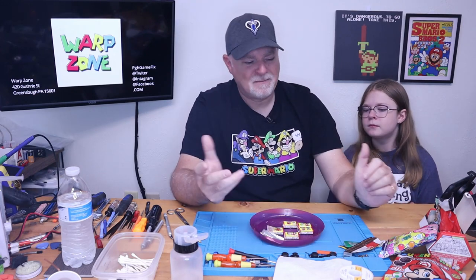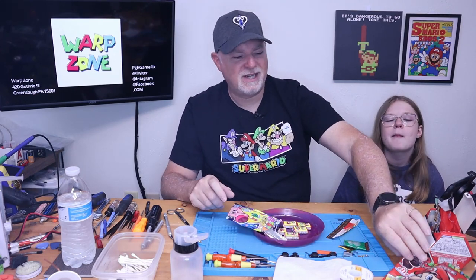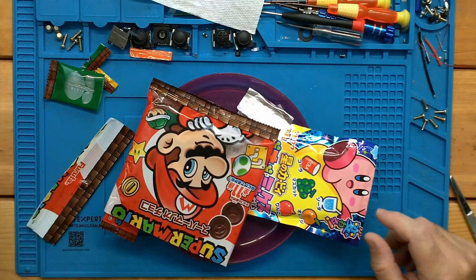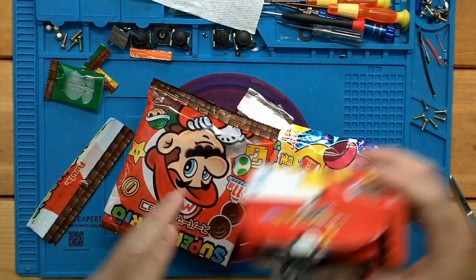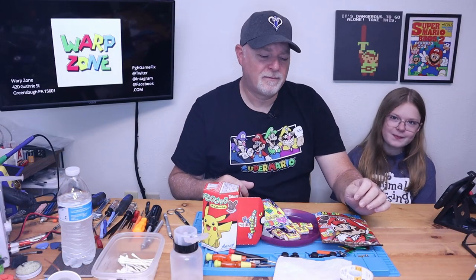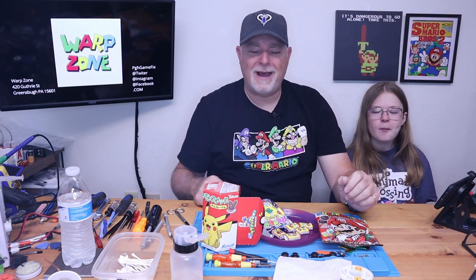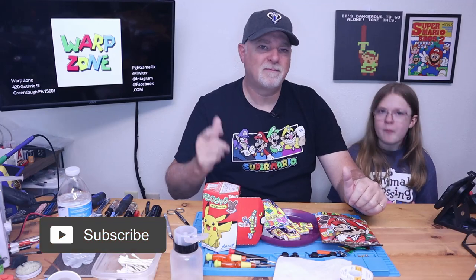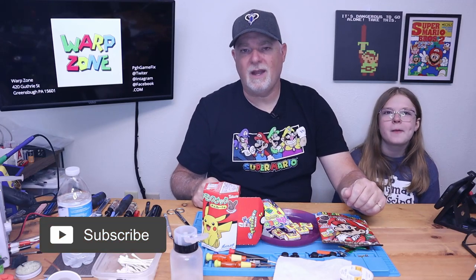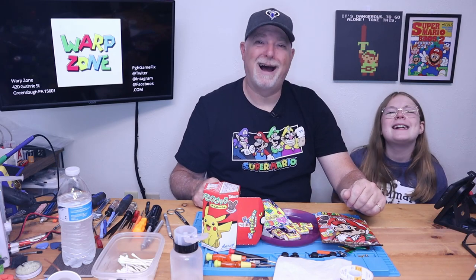So anyway, there you go. Some very interesting snacks from another part of the world. And if you're interested in any of these, you can pay a visit to our friends over at Warp Zone. I appreciate you being here today. If you found this interesting, give us a thumbs up, consider subscribing, and I'll see you on the next video. Bye!